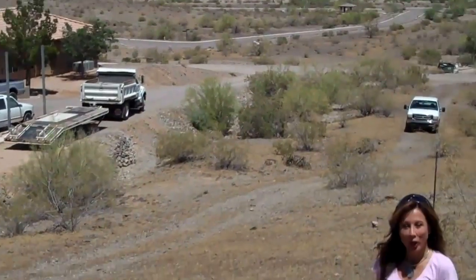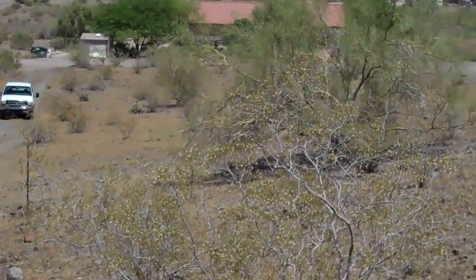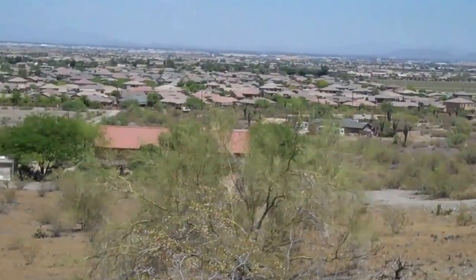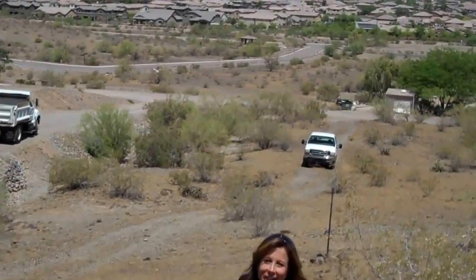We are up as high right here as the planes going by headed to Phoenix International Airport. Since there are custom homes built nearby, you can tell you'll have access to power. There is a community well that is shared, and you will need a septic tank, but this property is ready to build on — it actually has the survey already with markers in place. Come out here and check it out and see what it would be like to build your new home in Laveen, which is partially in Phoenix, Arizona.